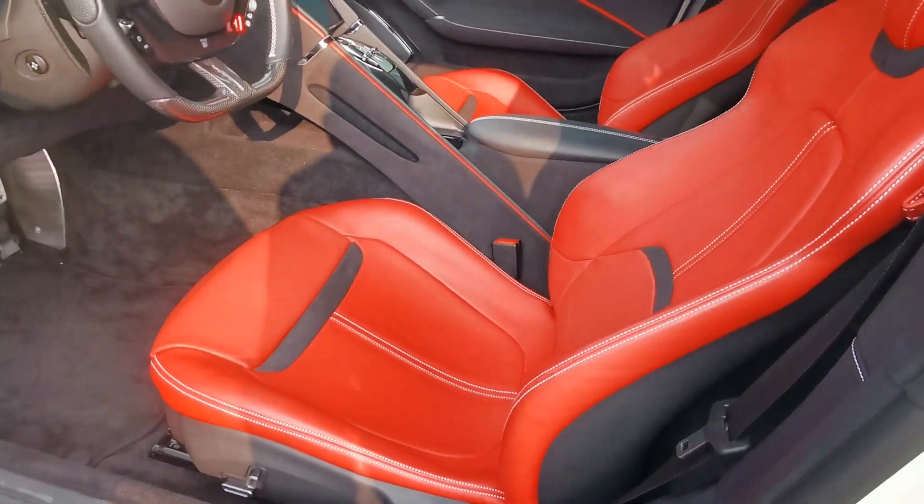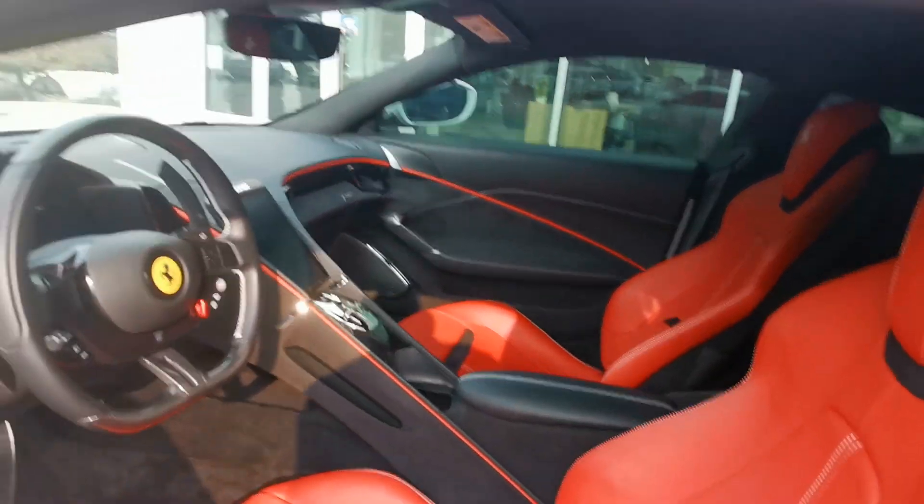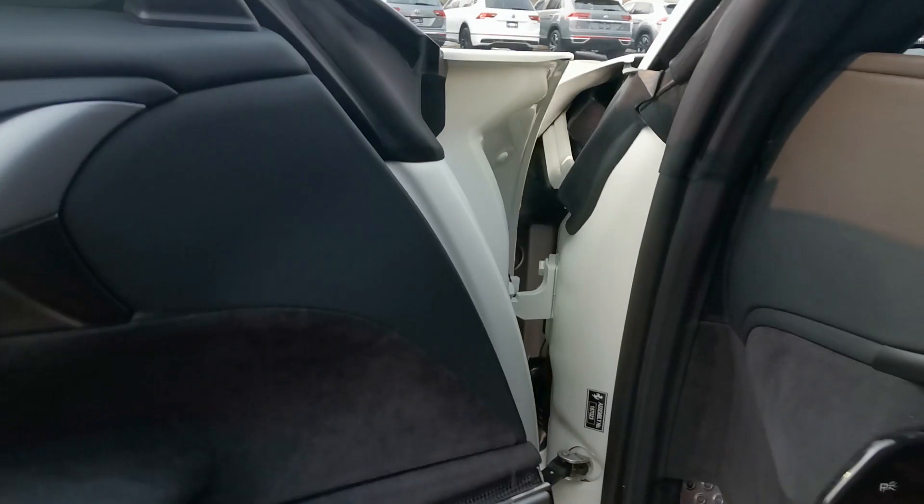This one in particular has the red seats and red leather. The thing I love about these cars — everything on here is a nice suede interior, including the roof. It's all suede; it's hard to tell on this camera.